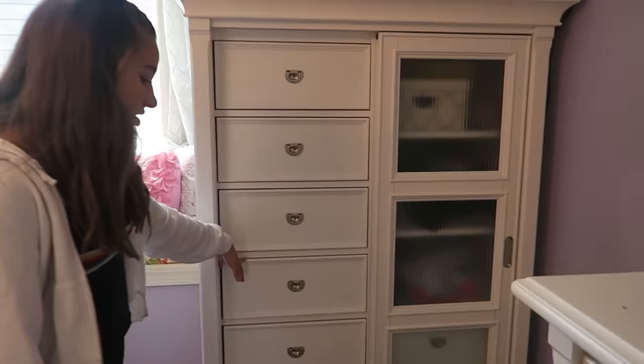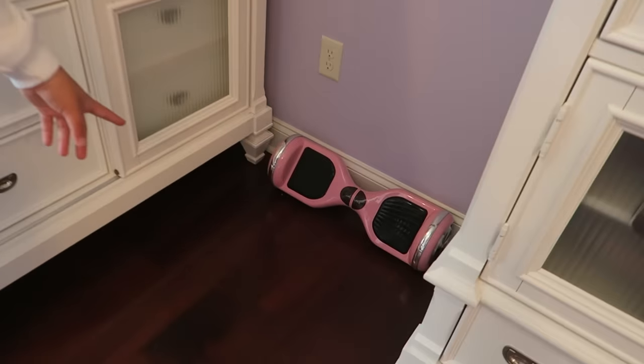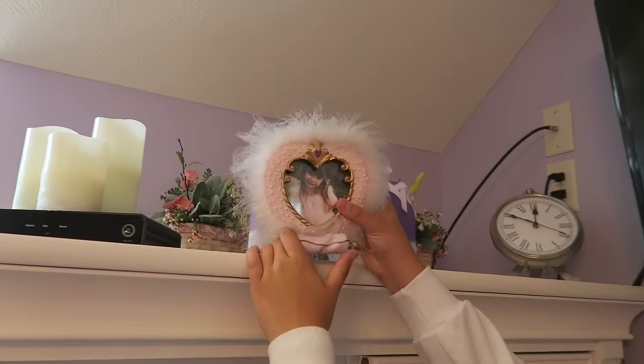Here are a bunch of my clothes, just like bathing suits and stuff. Also there's my hoverboard that I had from a while back but it doesn't work anymore and I lost the charger. Up here is also stuff I don't want on my bedside table, but here's a little baby picture of me — look how cute.